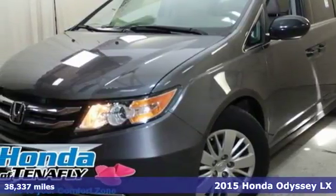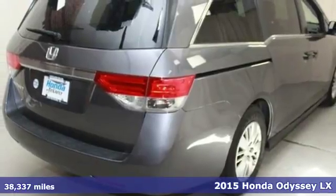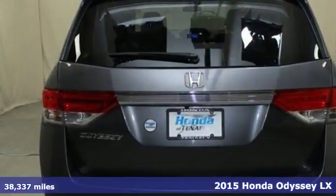Here's a 2015 Honda Odyssey. Every Honda is designed with the driver in mind. It's equipped for all your driving needs and wants.